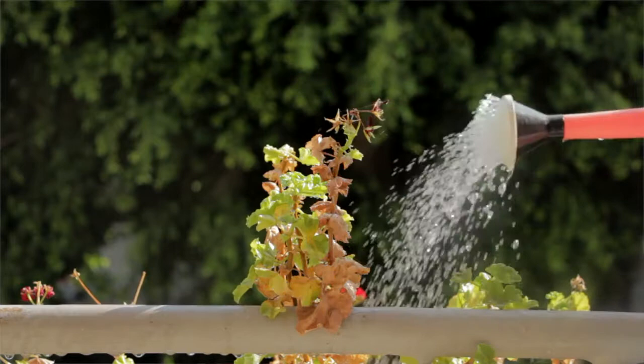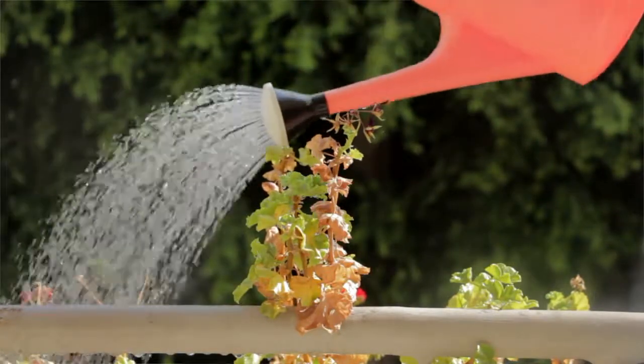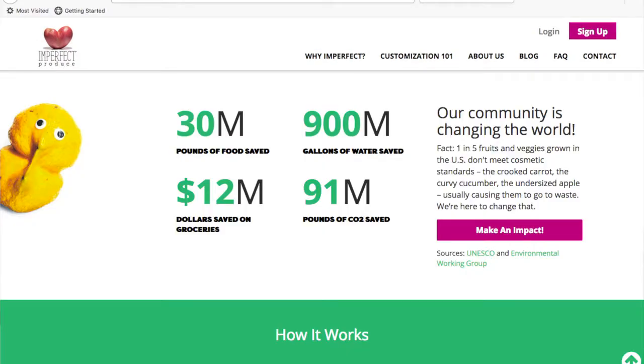The second R — reduce — reminds us that purchasing new is the last resort, and there's no limit to your creativity. In terms of food, you can grow your own, get secondhand food by dumpster diving, or buy from companies like Imperfect Produce that salvage ugly food thrown out by farmers. You can do whatever is within your comfort zone and ability.